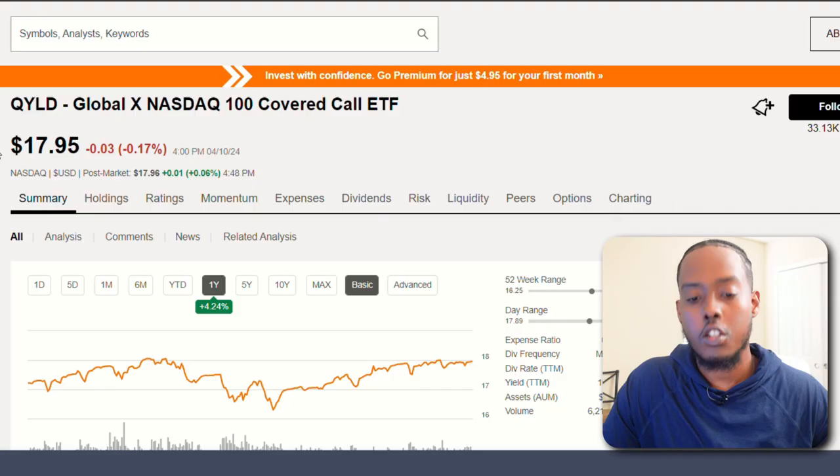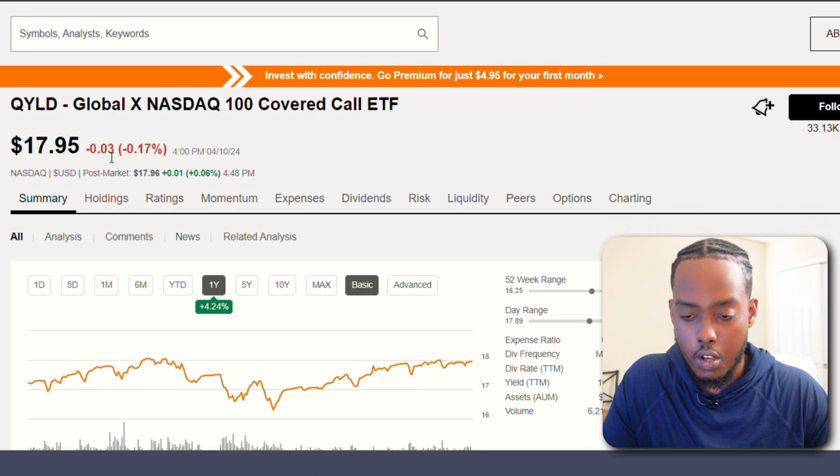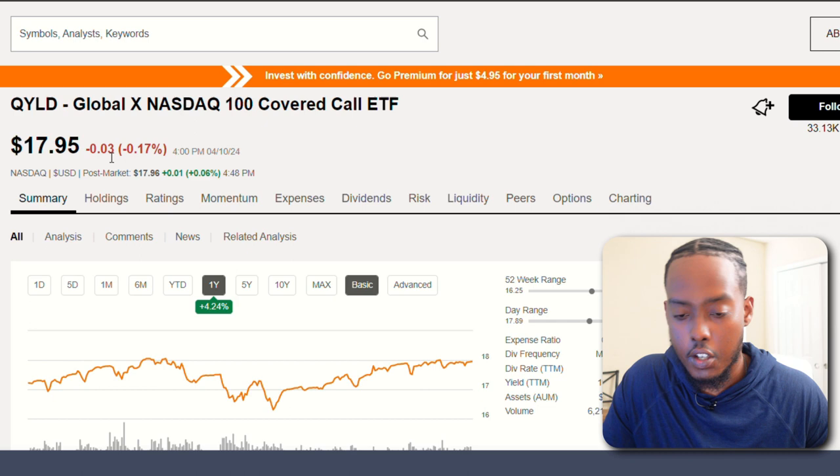The next one is QYLD, the GlobalX NASDAQ 100 Covered Call ETF. Before we get started, this is one I personally invest into — I think I have at least 12 shares of it. It's one that's been pretty good for me, but let's refresh our memory and break down what this is about.